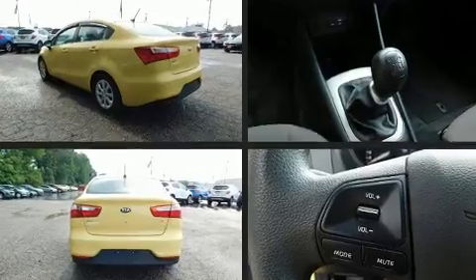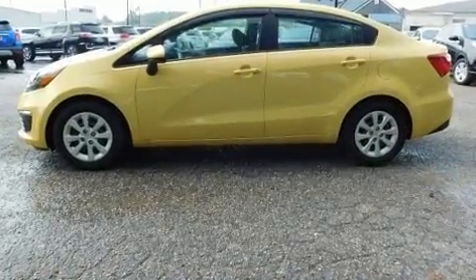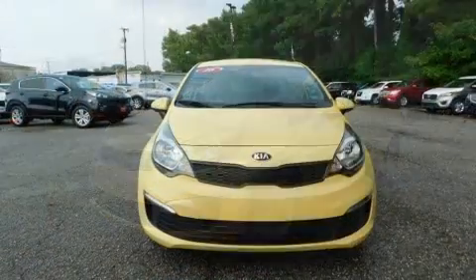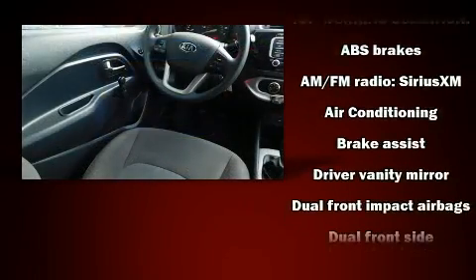Additional features include a trip computer, an outside temperature display, heated door mirrors, and much more. Enjoy your favorite music via the stereo system, which includes a CD player with MP3 capability, steering wheel mounted audio controls, and four well-positioned speakers.